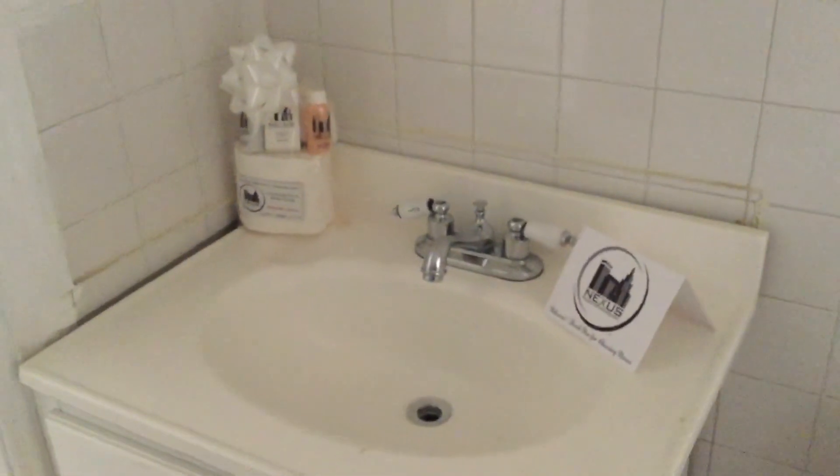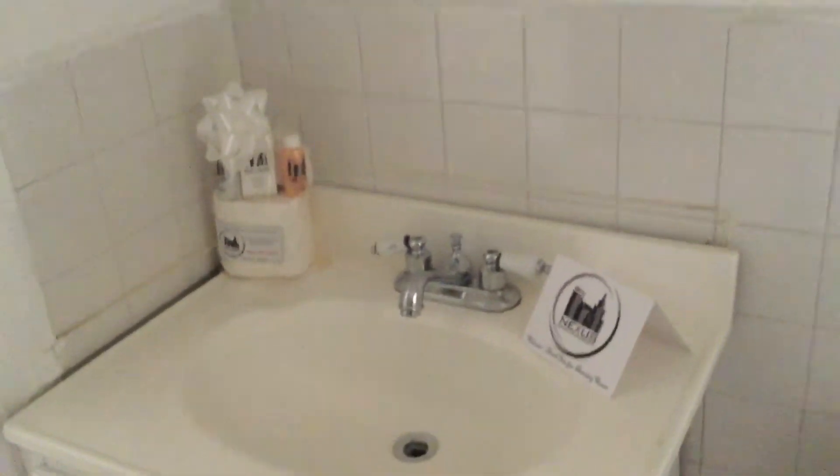There is going to be a slant in the roof, also in the bathroom. Please take note. There will be a soaker tub here. Toilet, and on the vanity you will see your new Nexus Tenant welcome package. For your convenience, there is also a vent. Please definitely take note that where the tub is located there is a slant, and you will need to get creative.